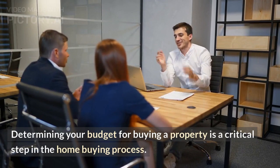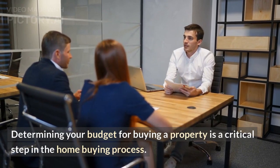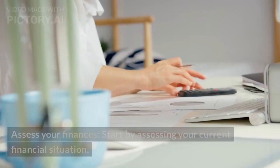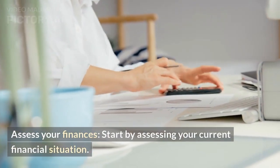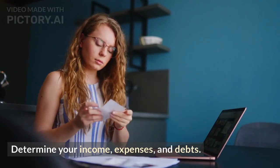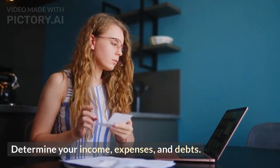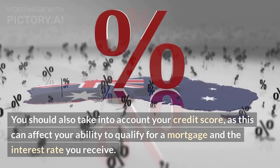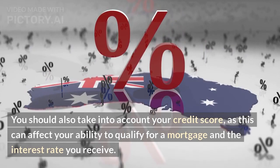Determining your budget for buying a property is a critical step in the home buying process. Here are some key factors to consider. Assess your finances — start by assessing your current financial situation. Determine your income, expenses, and debts. You should also take into account your credit score, as this can affect your ability to qualify for a mortgage and the interest rate you receive.